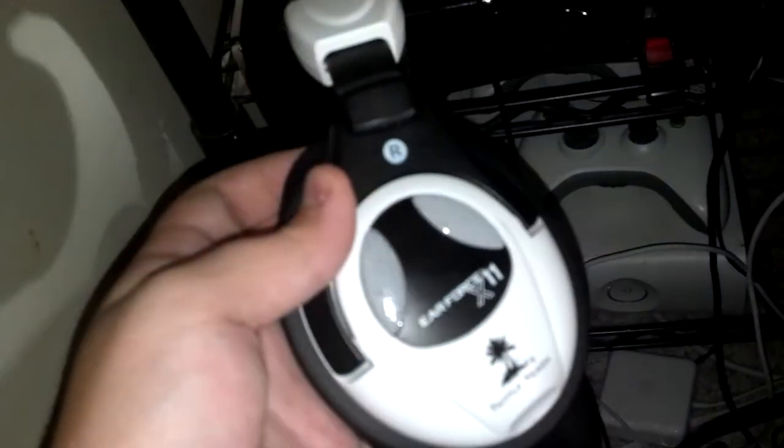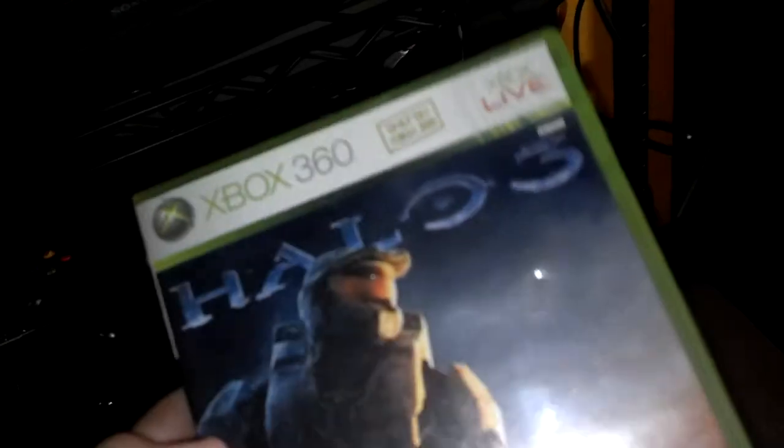Here's my Turtle Beach X11s — these are nice headsets, I love them. Here are the games I mostly play: Halo 3, Call of Duty Black Ops 2, Blood at War, MW2, Black Ops 2, and Black Ops 1.